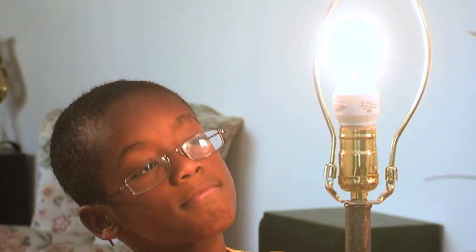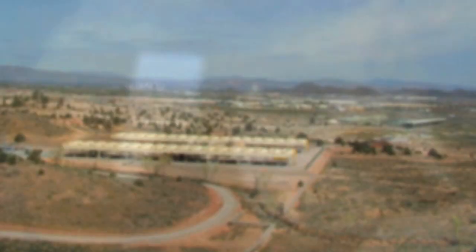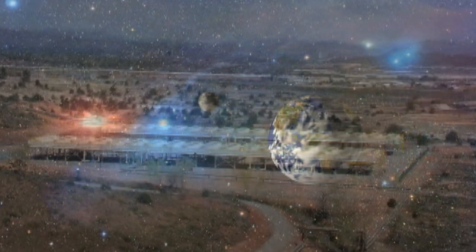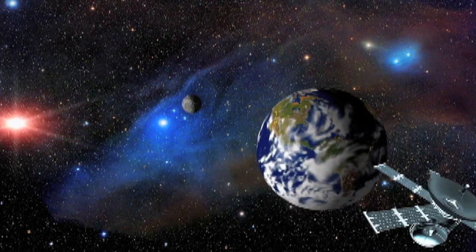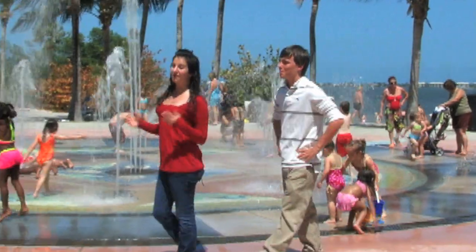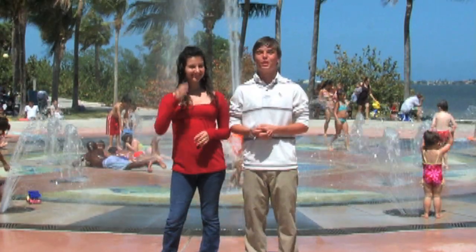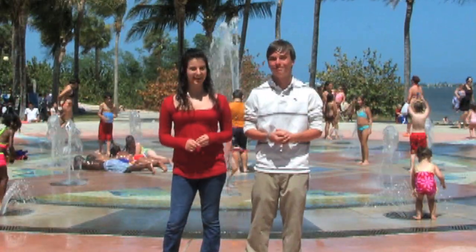The next time you turn on a light switch or look at your family's electric bill, think about where that electricity comes from, and if you're using our natural resources wisely to help make the earth a better place to live. There's still a lot more to learn about the world and what makes it go round, and it's never too late to go exploring. You may just be surprised at how much you can learn. Until next time — I'm Christian, and I'm Katrina. See ya, out there exploring!